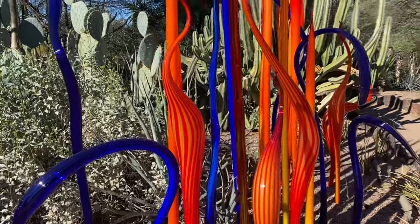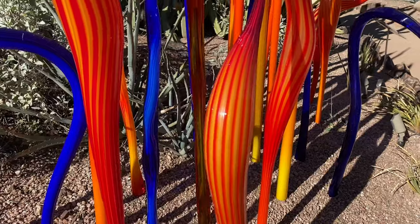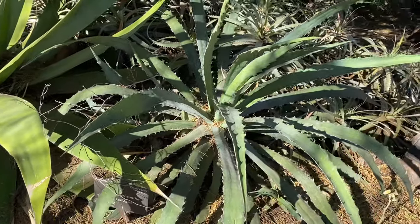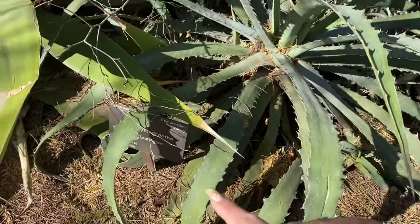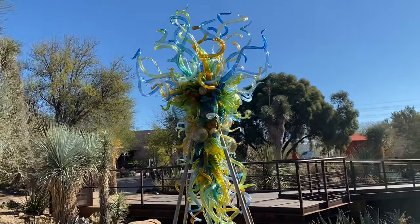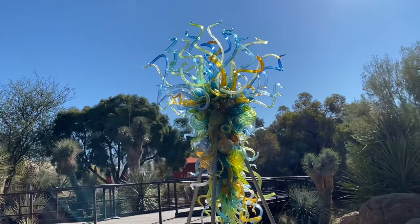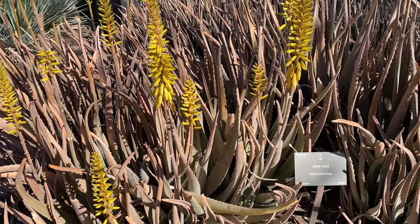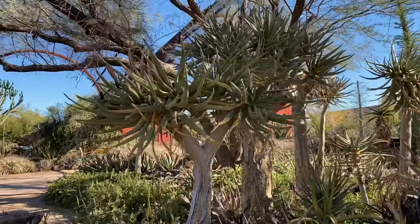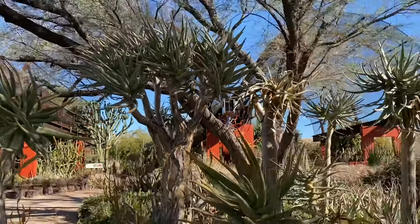Here's another glass blown work of art - the talent it takes to do that is just incredible. This is a weird type of agave I've never seen before - it's called saw leaf agave. Oh wow, that one's pretty - I love all the colors. There's more of these weirdo trees - the quiver trees. Those are my favorite, I love them so much. I wish I could grow those in my yard.